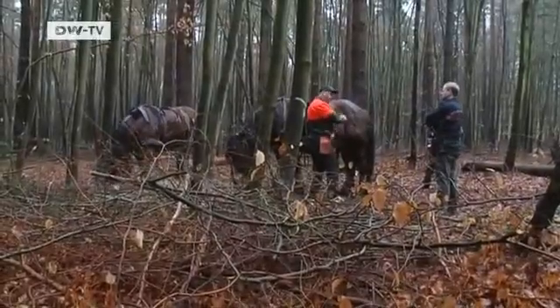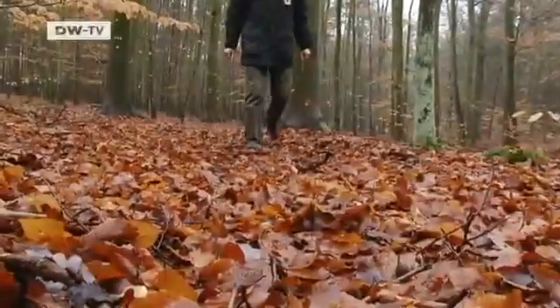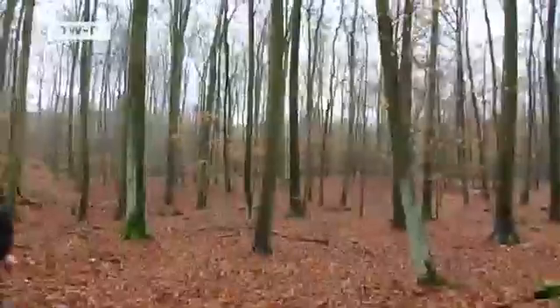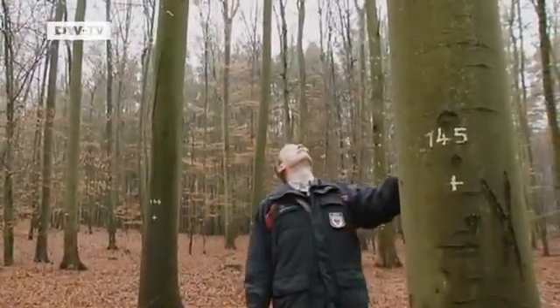This forest belongs to the state of Brandenburg. The beech trees here can be felled a century from now. Today a single beech can fetch up to 500 euros. Not far afield is a beech forest, one of the oldest test forests in Germany.